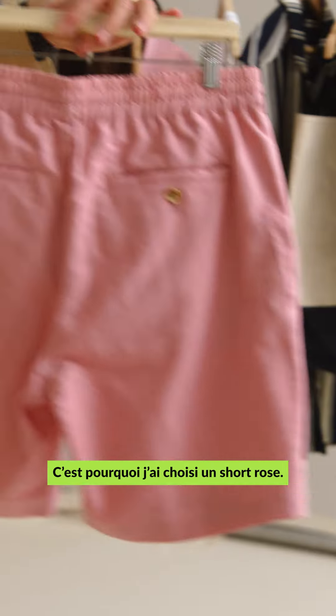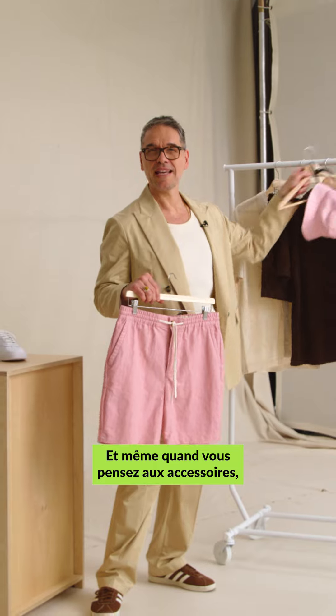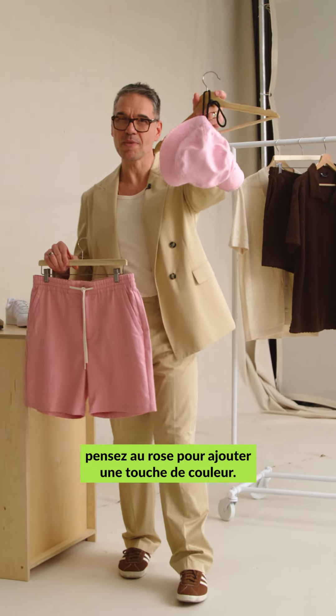I'm obsessed with pink this season, which is why I'm showing a pink short. And even with your accessories, think about pink as a pop color.